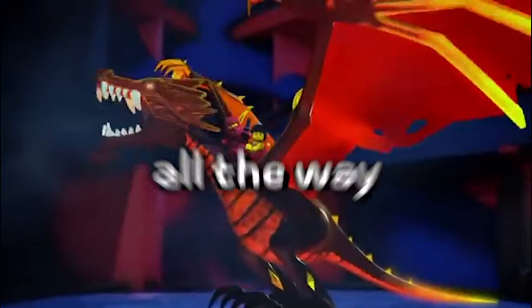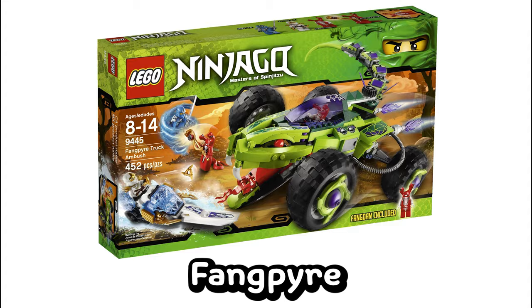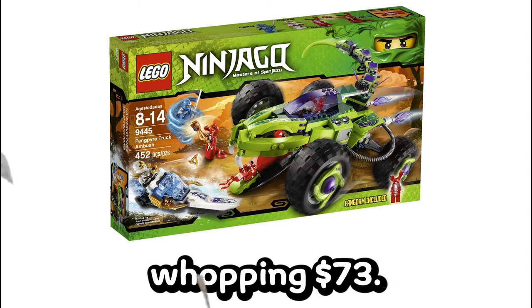Number 2, which is even older — all the way back from 2011 — is the LEGO Fankton General, which came in the Fang Pirate Truck Ambush set and goes for a whopping $73.